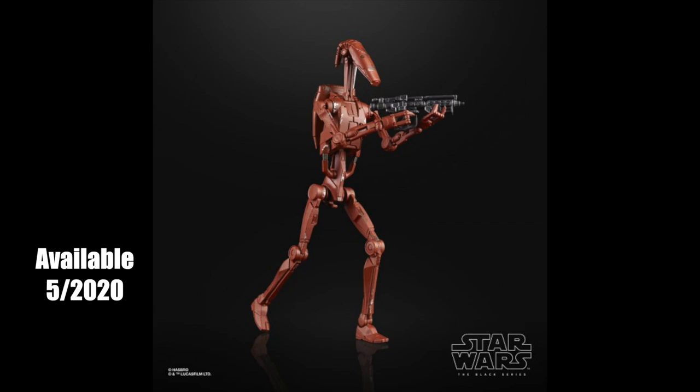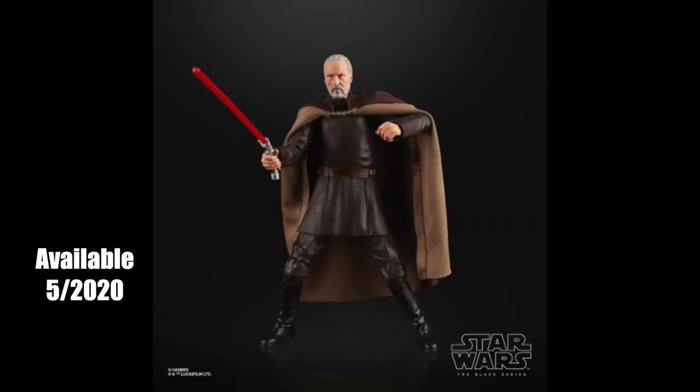We also got the Geonosian Battle Droid announced — it's basically just a regular battle droid that's been differently colored. But honestly, I'll take any excuse to put more battle droids on my shelf. Currently I have about eight clone troopers for every battle droid in my collection, so the Separatist side has been sorely lacking in droid power.